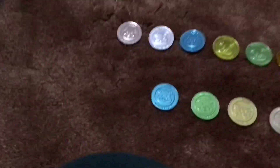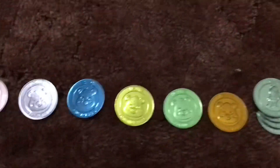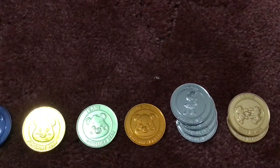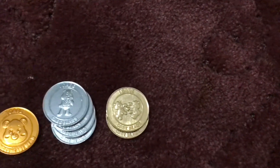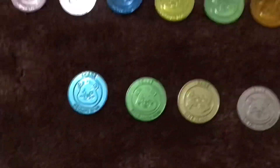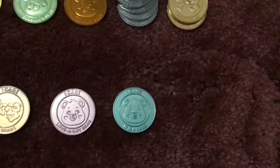Last but not least are the Care Coins that came with some of the Basic Fun products. We have Cheer Bear, Share Bear, Grumpy Bear, Fun Shine Bear, Good Luck Bear, Tender Heart Bear, Silver Coin, Gold Coin, Grumpy Bear Metal, Good Luck Bear Metal, Gold Coin Metal, Love A Lot Bear, and Wish Bear.